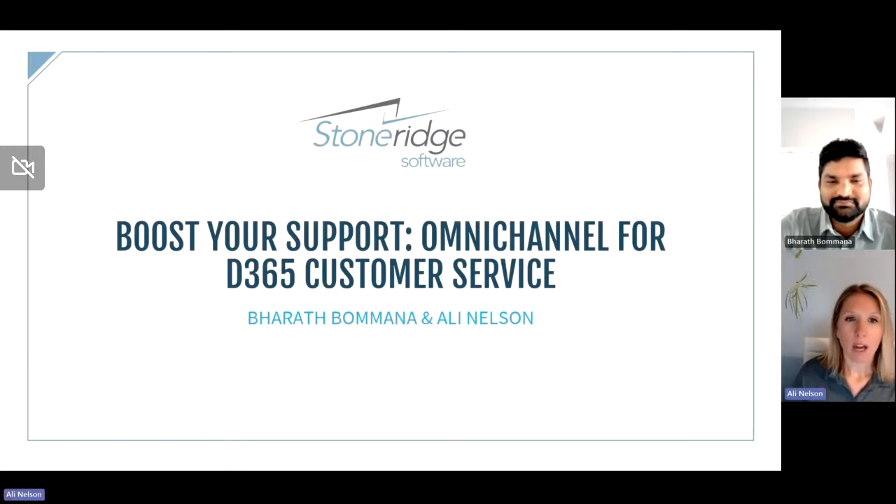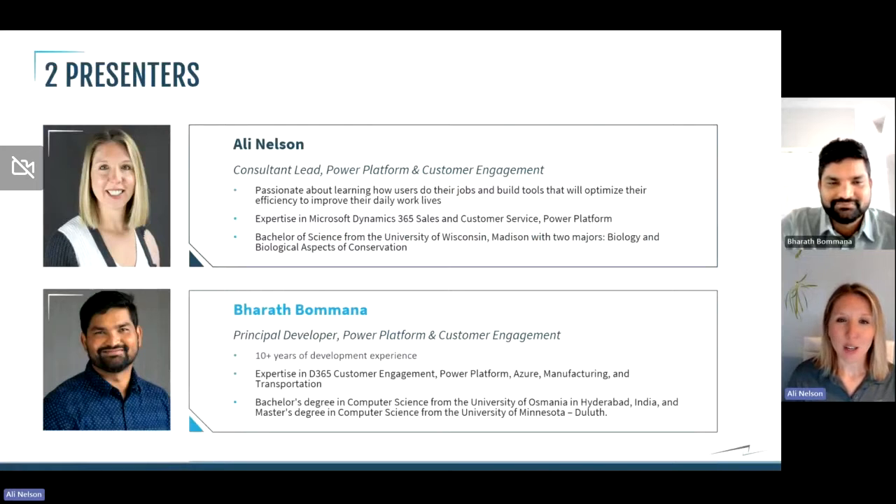Before we get into it, Barath and I will go ahead and introduce ourselves. My name is Allie Nelson. I'm a consultant lead focused on the Power Platform and customer engagement applications like customer service here at StoneRidge. What I do for my day job is really talking to customers and helping find software solutions within the Power Platform and Dynamics 365 ecosystem that will help solve a lot of their business problems. Very passionate about this topic and love solving problems for our clients.